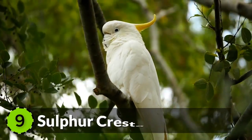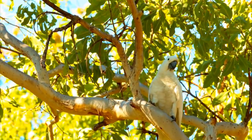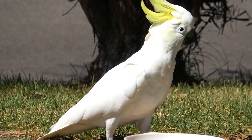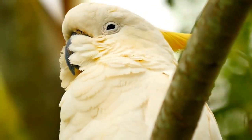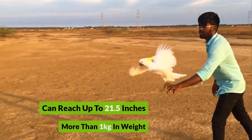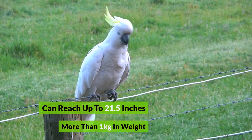Number 9: Sulfur Crested Cockatoo. Found in the woodlands of Australia, New Guinea, and Indonesia, the Sulfur Crested Cockatoo is one of the largest white cockatoo species in the world. They have an abundant population in local areas and are even considered pests sometimes. They can reach up to 21.5 inches in length and more than one kilogram in weight.